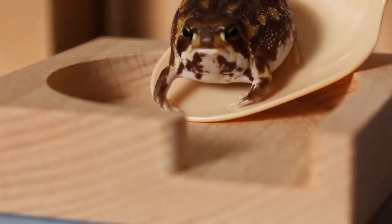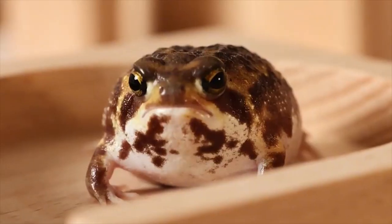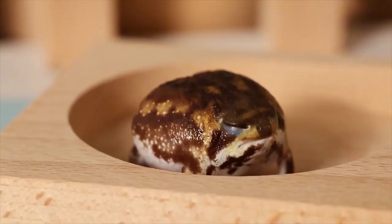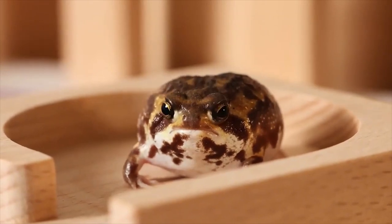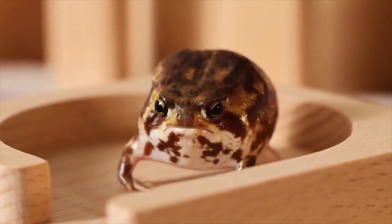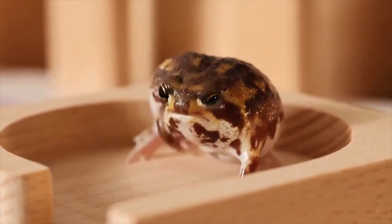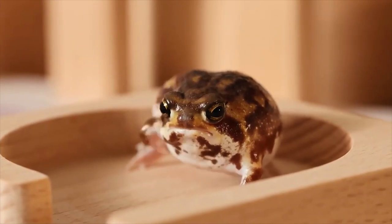A new craze for keeping the common rain frog, Breviceps adspersus, has emerged in Japan, with thousands of people keeping the frog as a pet and soft toy companies creating identical models of the frog. The craze comes from the Japanese obsession for all things cute. The rain frog definitely fits the bill as one of the cutest frogs in the world and is almost a perfect ball shape.